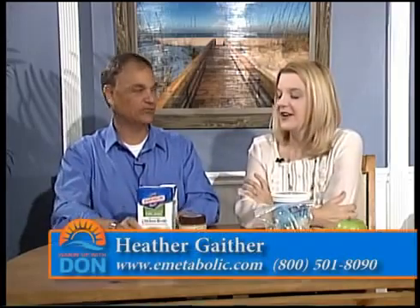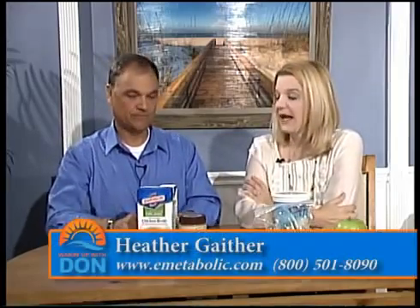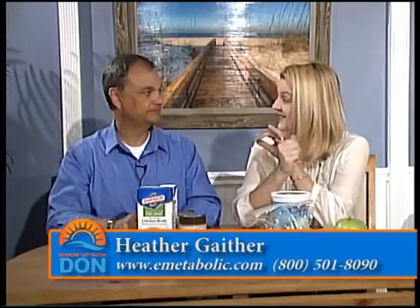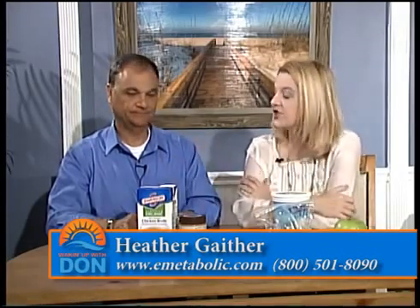What's with the broth? What are we using this for? Anything — it makes a great add-in, so instead of adding other richer, more creamy sauces to something, you can use chicken broth in place of that. You can also make soups with it. Heather Gaither from Metabolic Research Center, thank you so much. You're welcome. Thanks — and I'm going to have some of these almonds now.